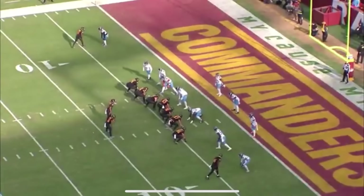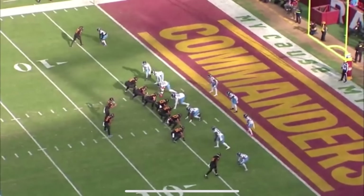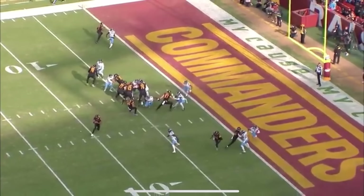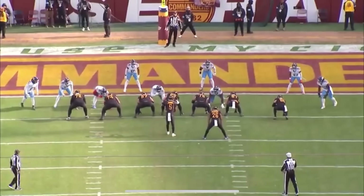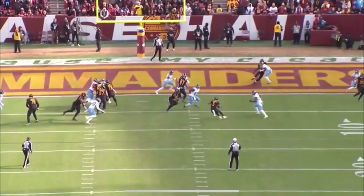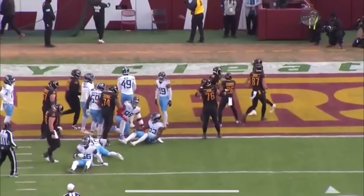Because he stayed ahead of the chains, the drive finds itself inside the five. They go RPO — run-pass option — inside zone left with a quick now screen out of tight end Zach Ertz to the flat. There's a rub route at the top that's well designed. Daniels decides to pull it and throw the flat route, but he's got a defender in the throwing lane and a defensive back trailing the flat. He doesn't panic — instantly puts his foot north, slide steps, and somehow gets skinny to nearly walk in for the touchdown. Very Lamar Jackson-ish.